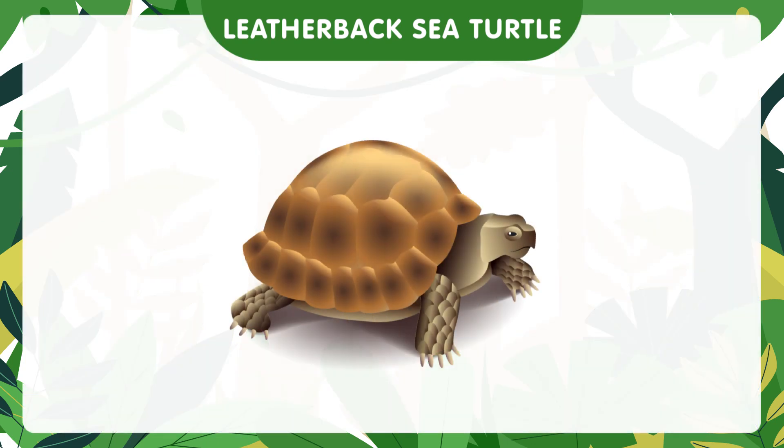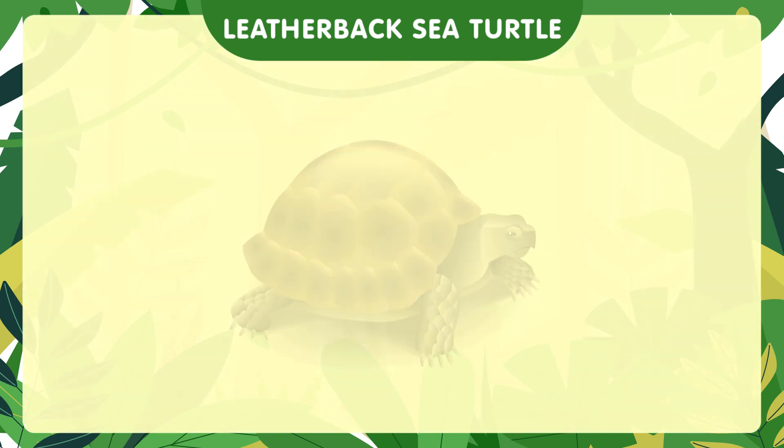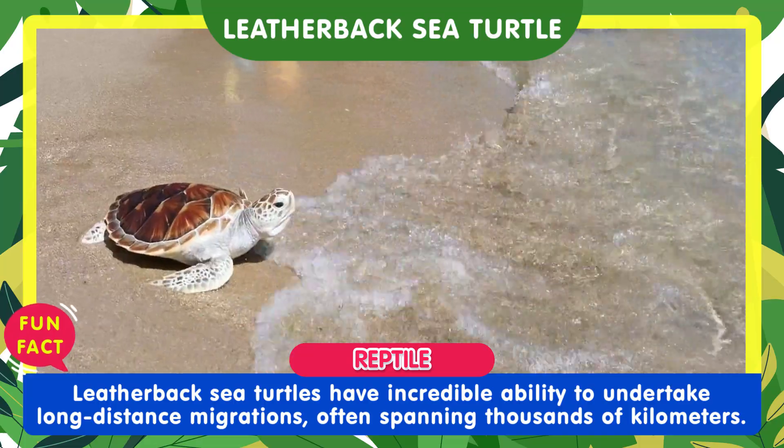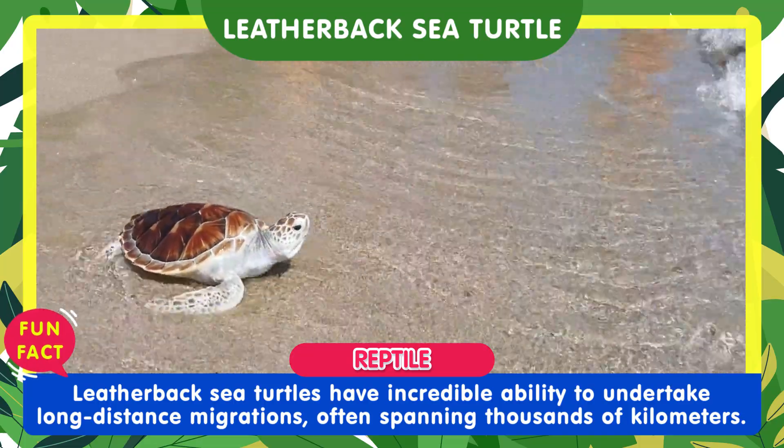Here comes the incredible leatherback sea turtle. Leatherback sea turtles have an incredible ability to undertake long-distance migrations, often spanning thousands of kilometers.